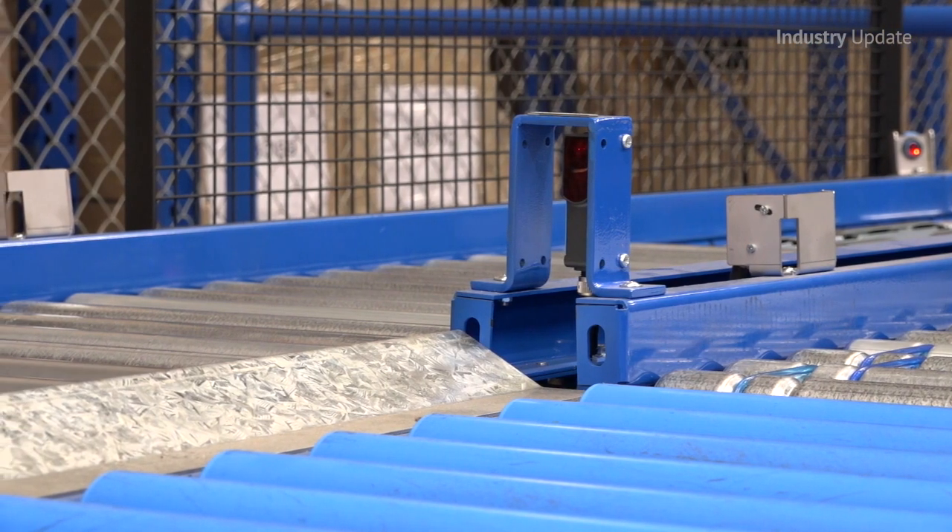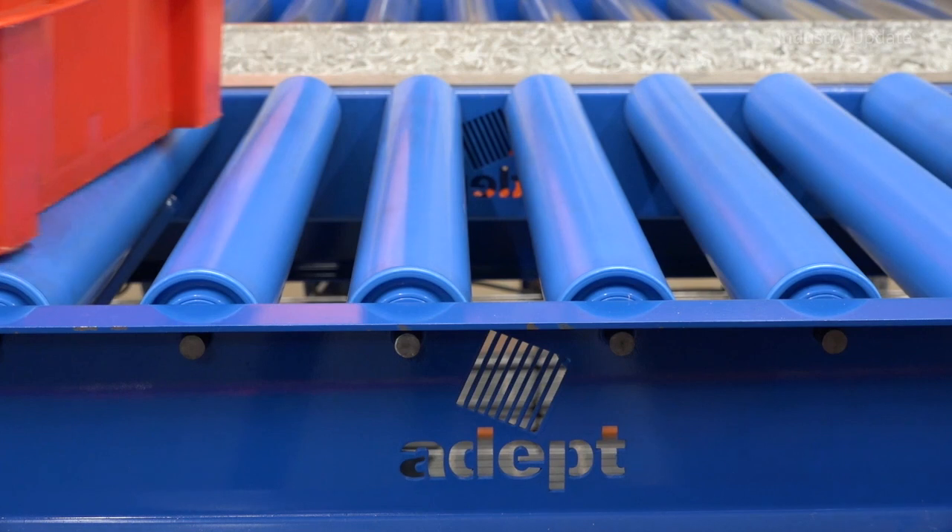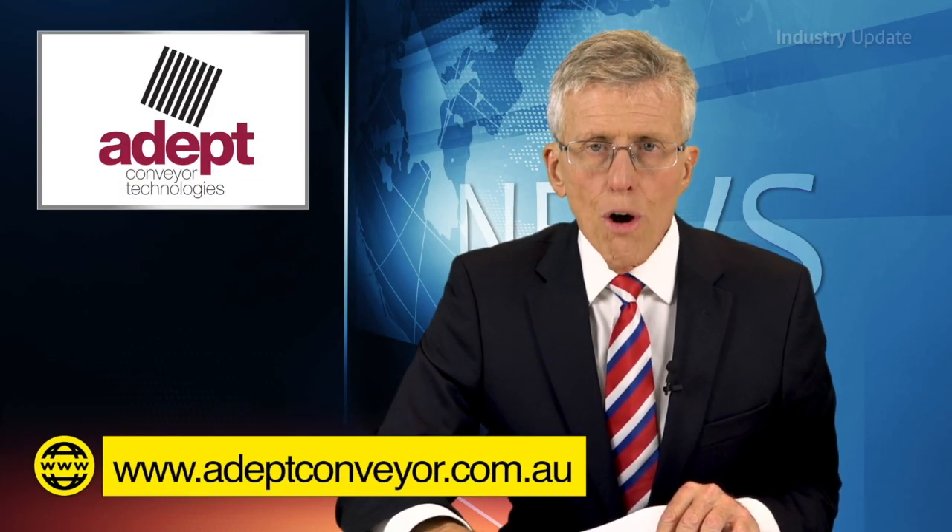Virtually any conventional conveyor can be upgraded, and generally there's no need to replace existing hardware structures. You should find out more from adeptconveyor.com.au.